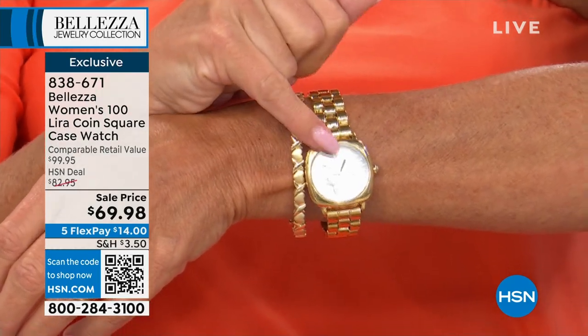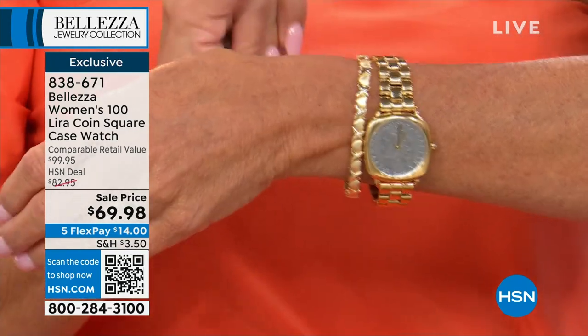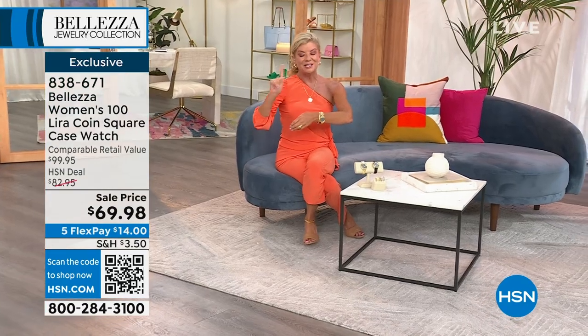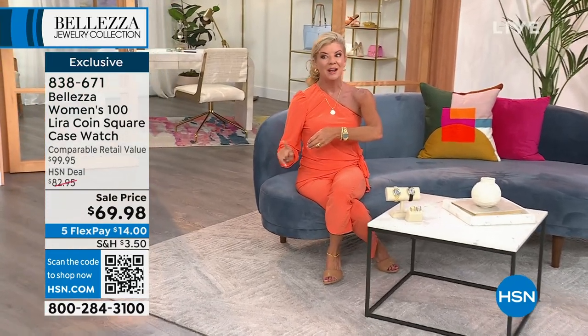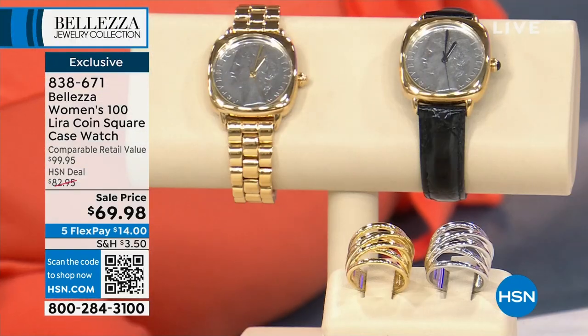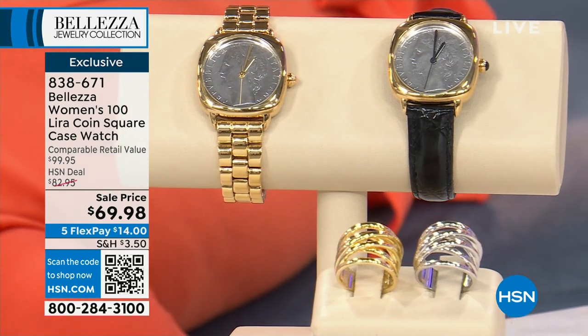We have never offered this at a sale price, and I don't have many of these. On top of this wonderful sale price today, we're also featuring five monthly flex payments, so you can break up your payments over the next five months and we'll get this watch right out to you.